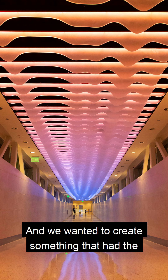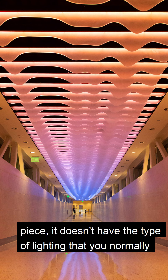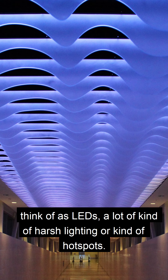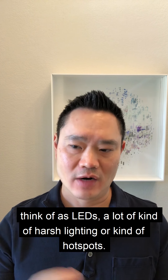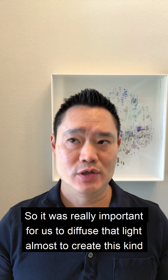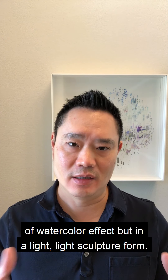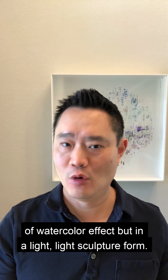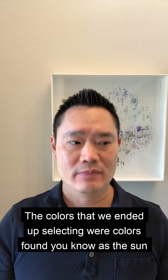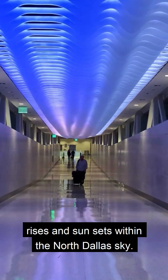We wanted to create something that had an ephemeral quality. So even though it's an LED piece, it doesn't have the type of lighting you normally think of as LEDs — a lot of harsh lighting or hot spots. It was really important for us to diffuse that light and almost create a watercolor effect, but in a light sculpture form. The colors we ended up selecting were colors found as the sun rises and sets within the North Dallas sky.